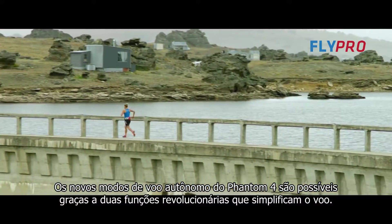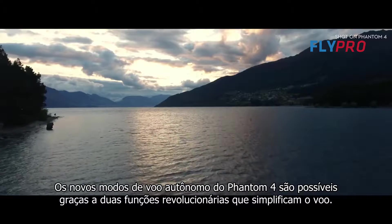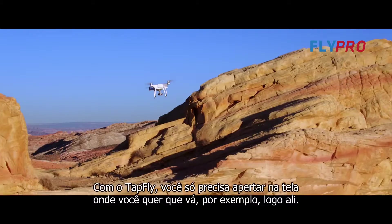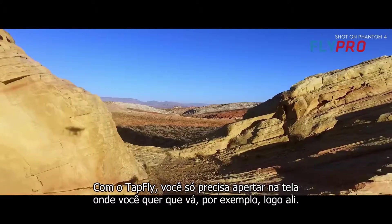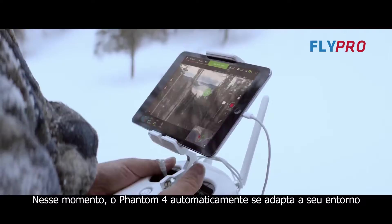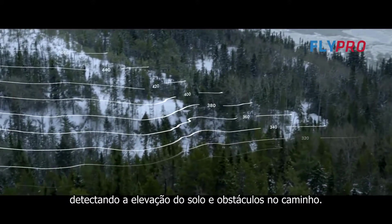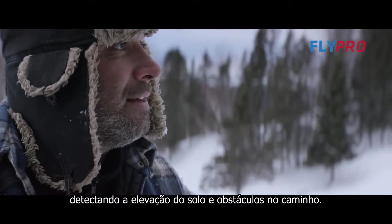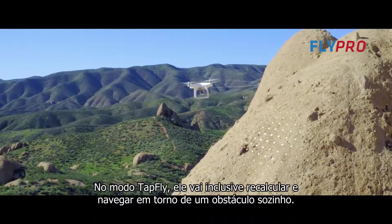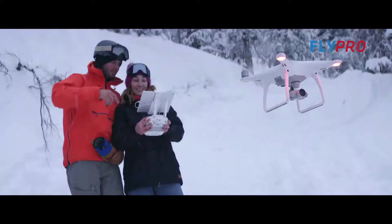The Phantom 4's self-flying innovations are made possible by two revolutionary new features that simplify the flying experience: TapFly and ActiveTrack. With TapFly, you need only tap the live view on screen where you want to go. The Phantom 4 intelligently adapts to its surroundings, detecting ground elevation and obstacles in its way. In TapFly mode, it will even reroute and navigate around an obstruction all by itself — and all you did was tap.